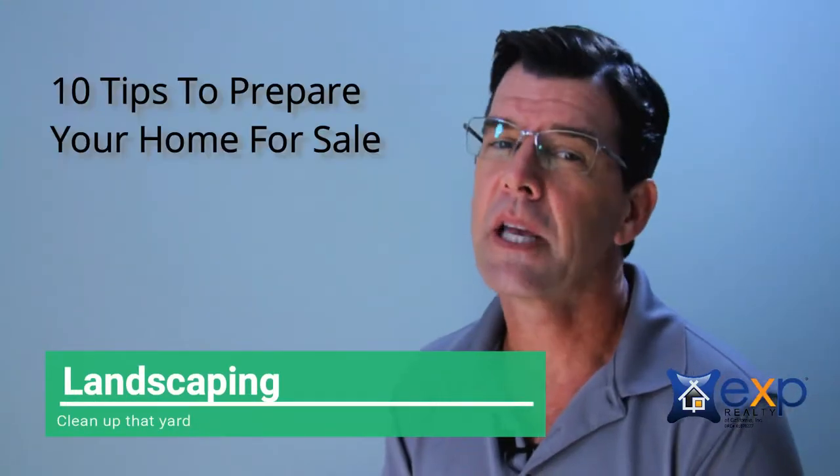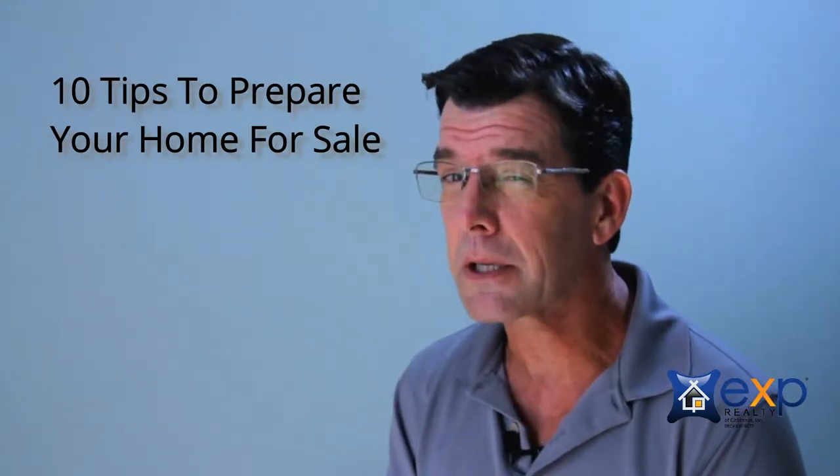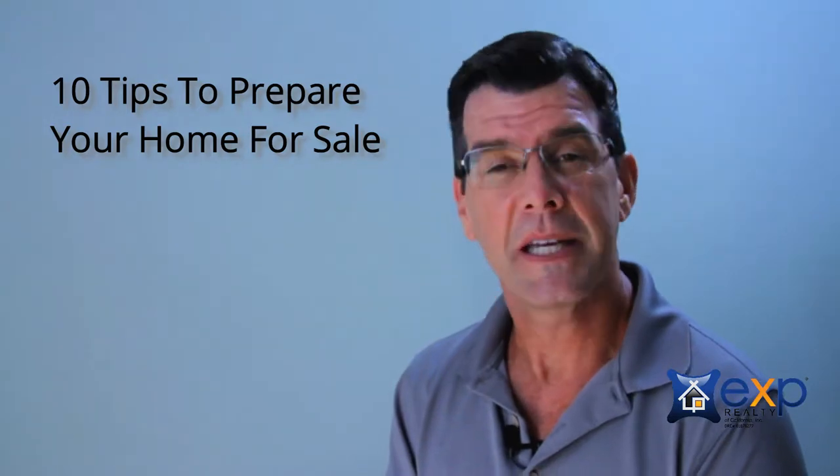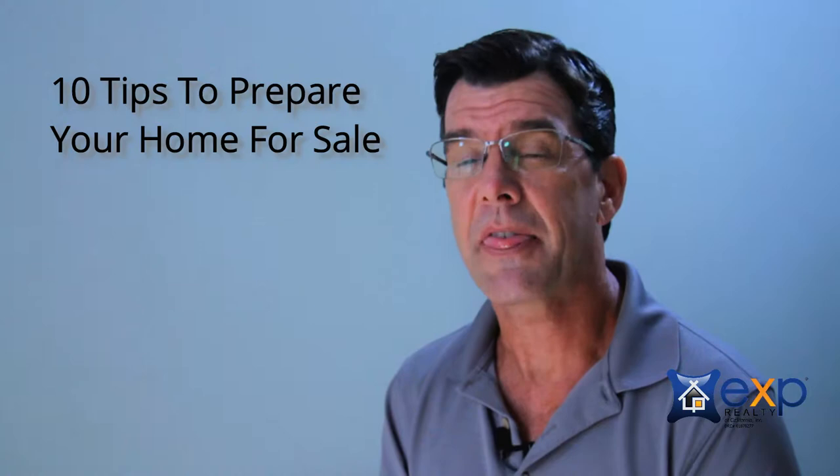Number one, improve your landscaping. Is your lawn mowed? Are the flowers fresh? Maybe do you need a little red mulch around the planters? If potential clients are driving by and they don't like how it looks on the outside, do you think they're going to be coming in?